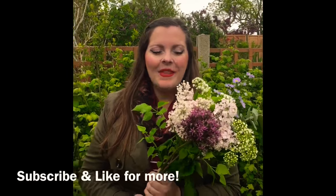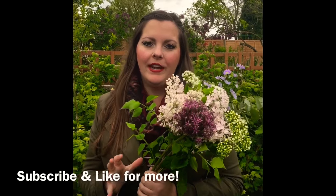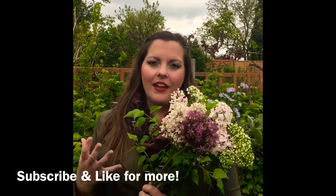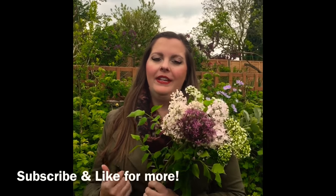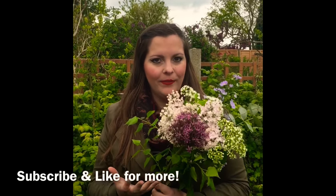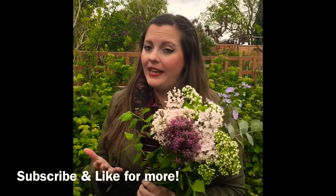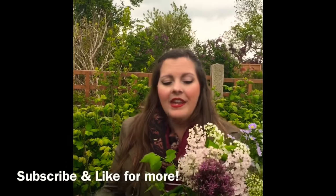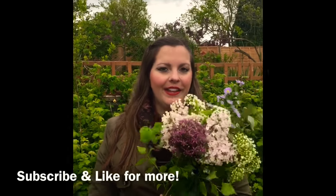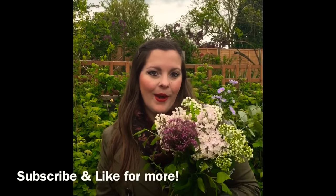Hi guys, it's Lottie here. I had to show you these flowers — I bought them the other day from my local greengrocer. There's a fabulous lady who does the flowers and they're like more country-esque, country cottage garden flowers, which I absolutely love. I thought I just have to do a blog on them because they are smelling so beautiful and they look so pretty. I'm going to go through the different flowers I've got and hopefully inspire you to shop local and get some nice English-grown flowers in your home.